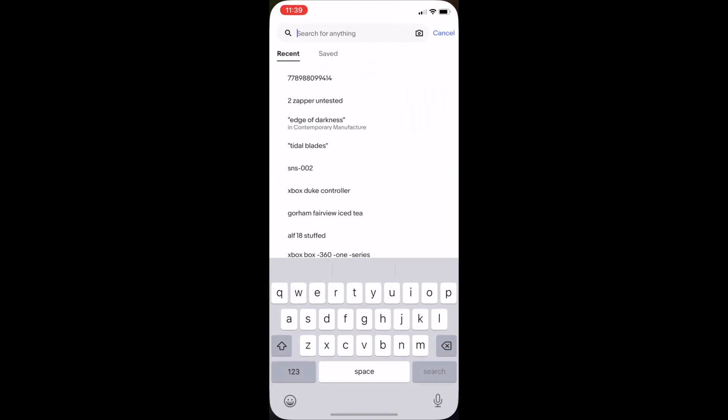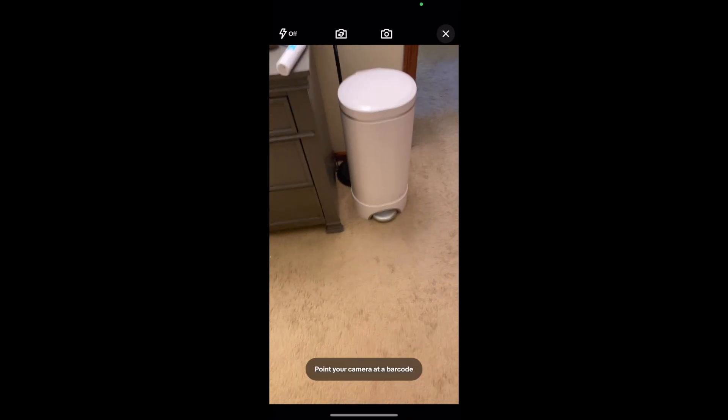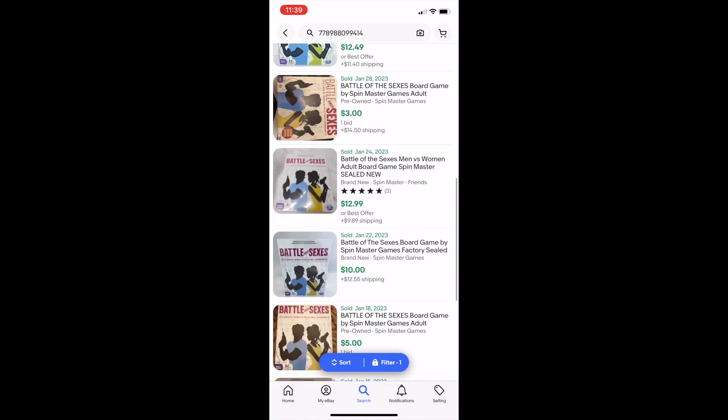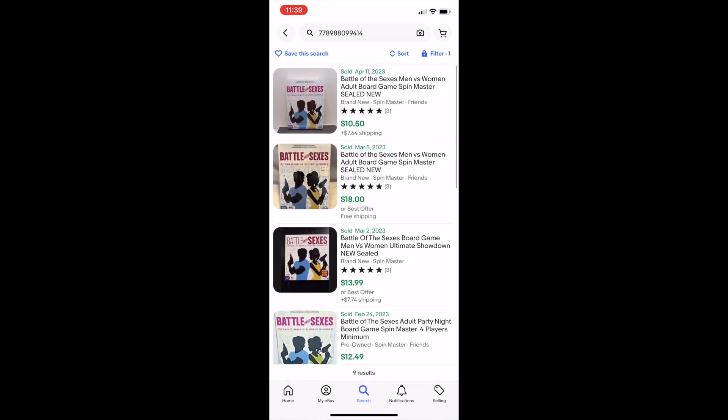Simply open your eBay app, go to the search screen in the upper right where there's a little camera, click that, and then you can see this is the item we're going to scan. Hover over that barcode and immediately you're going to get results, and you can scroll through and see how many have sold and what they're selling for.